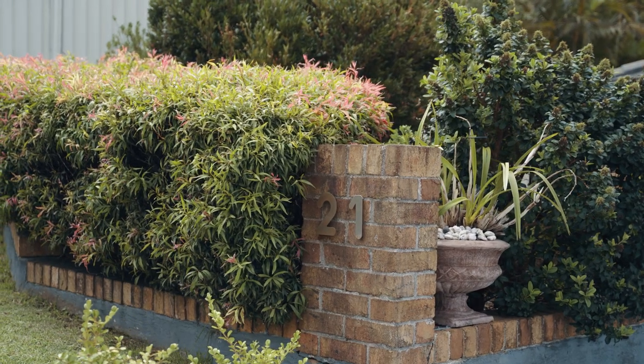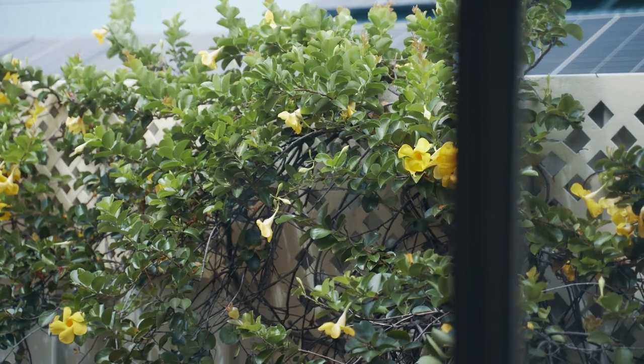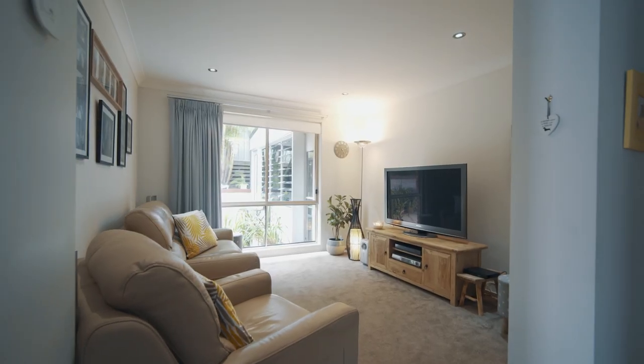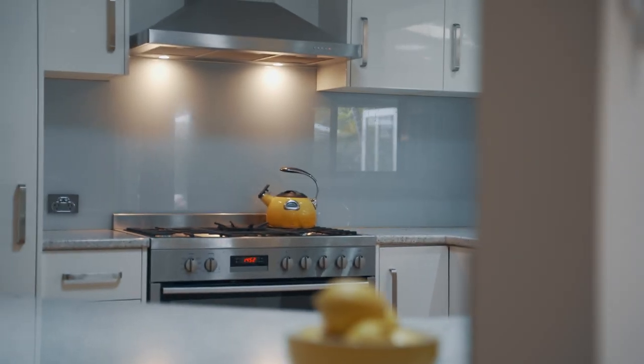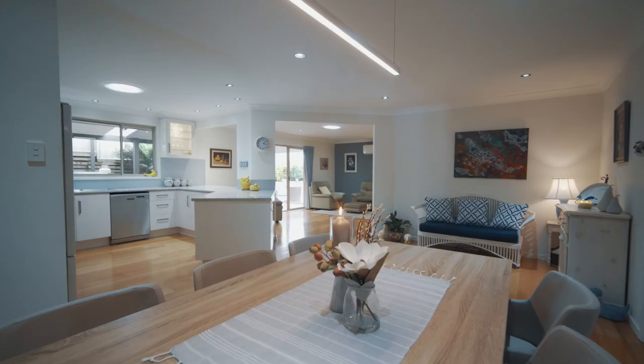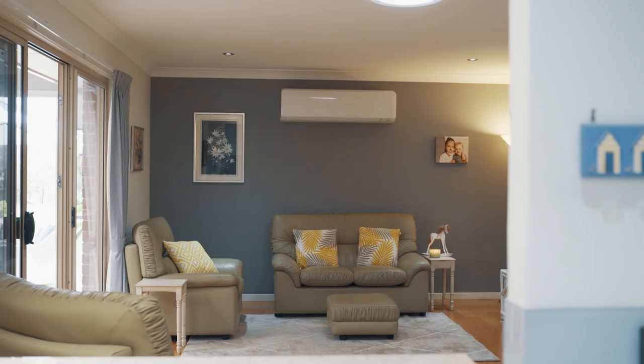Boasting a warm interior design that provides both separate and open plan spaces, with the lovely kitchen being the heart of the home. The spacious formal and informal living areas make this home perfect for a large family, someone downsizing, or those who love to entertain.